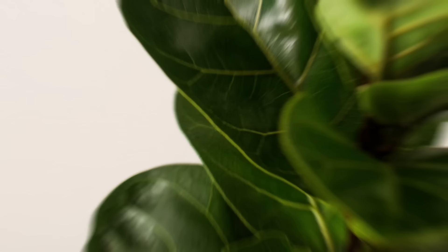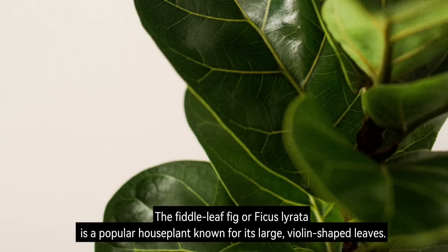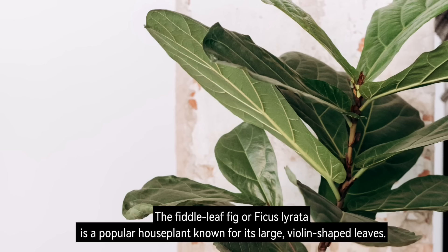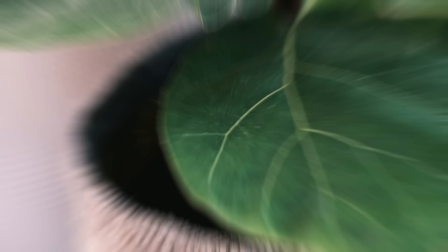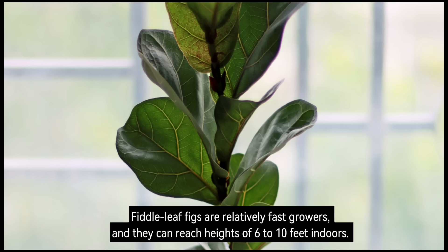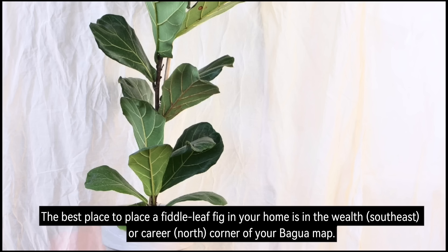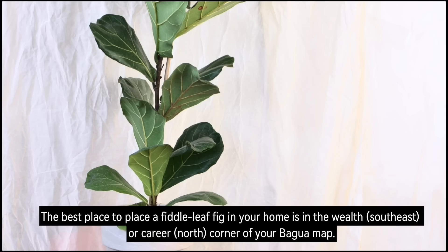Number 9: Fiddle Leaf Fig. The fiddle leaf fig, or Ficus lyrata, is a popular houseplant known for its large, violin-shaped leaves. Fiddle leaf figs are relatively fast growers and can reach heights of 6 to 10 feet indoors. The best place to position a fiddle leaf fig in your home is in the Wealth (southeast) or Career (north) corner of your Bagua map.